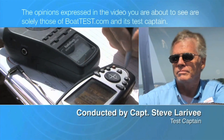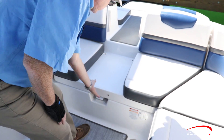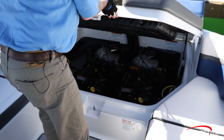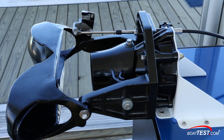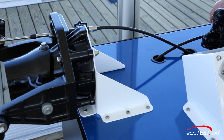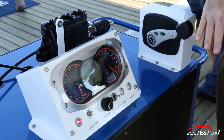The following opinions are solely those of BoatTest.com and its test captain. Hi, I'm Steve from BoatTest.com and today we're going to take a look at the latest feature to enhance the operation of Rotax jet engines, the IST or Intelligent Shift and Throttle. This won the Innovation Award at the recent Miami Boat Show. Let's see why.